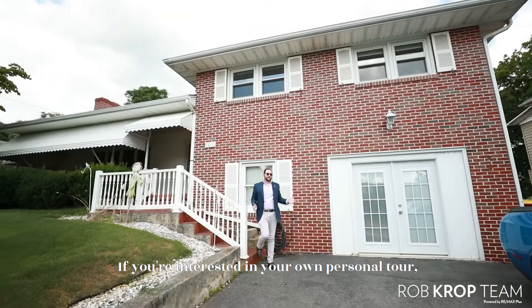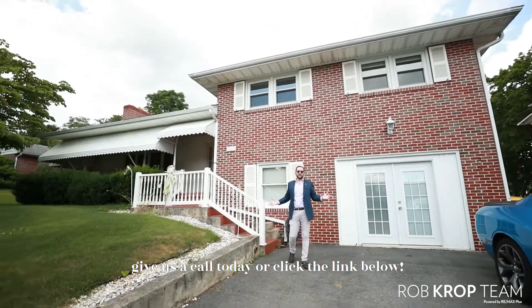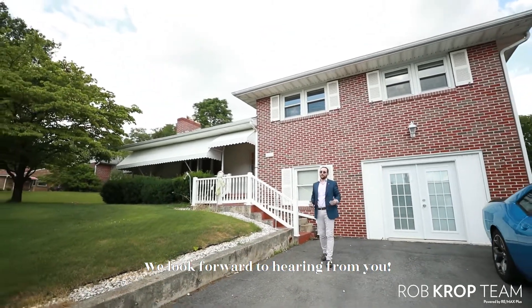If you're interested in your own personal tour, give us a call today or click the link below. We look forward to hearing from you.